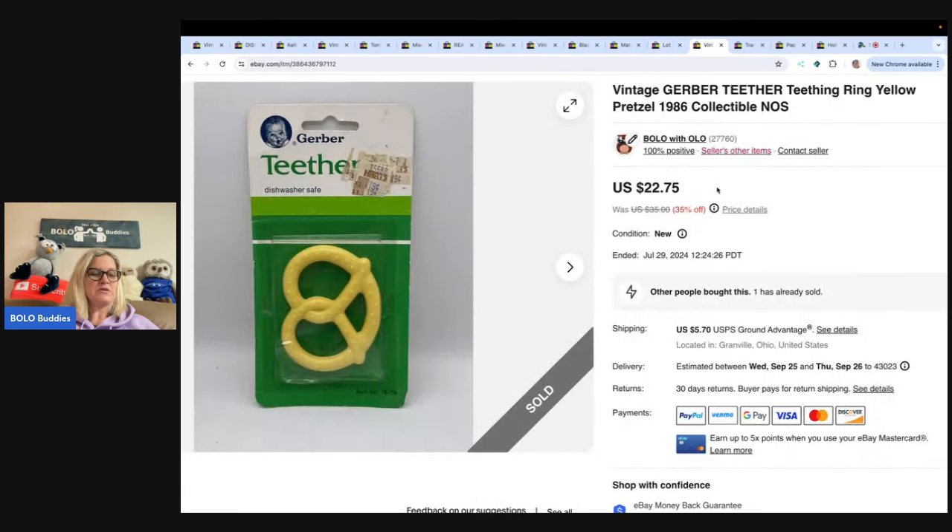This is a Gerber teether — definitely vintage, nostalgic. I picked this up at an estate sale in bulk, so probably less than a dollar in it. And I sold this for $22.75 and the buyer paid shipping.